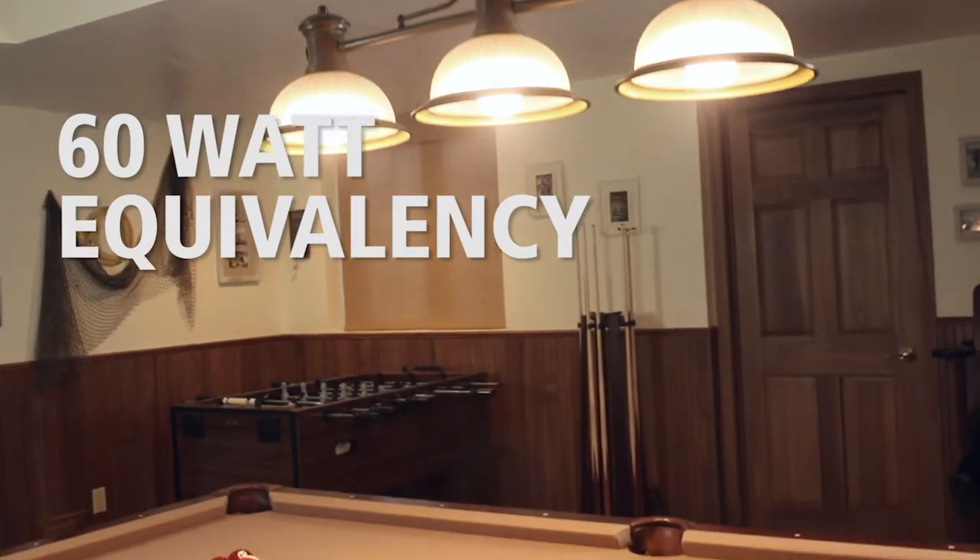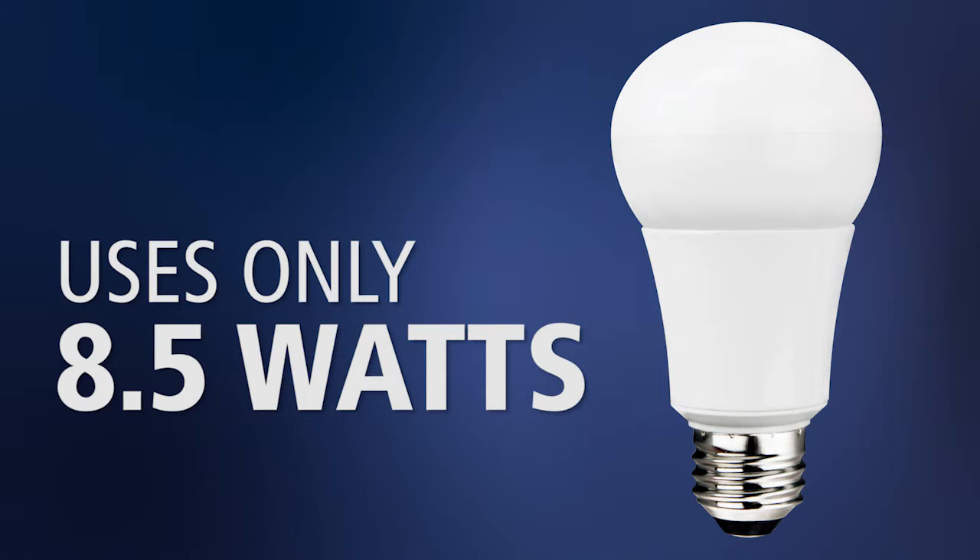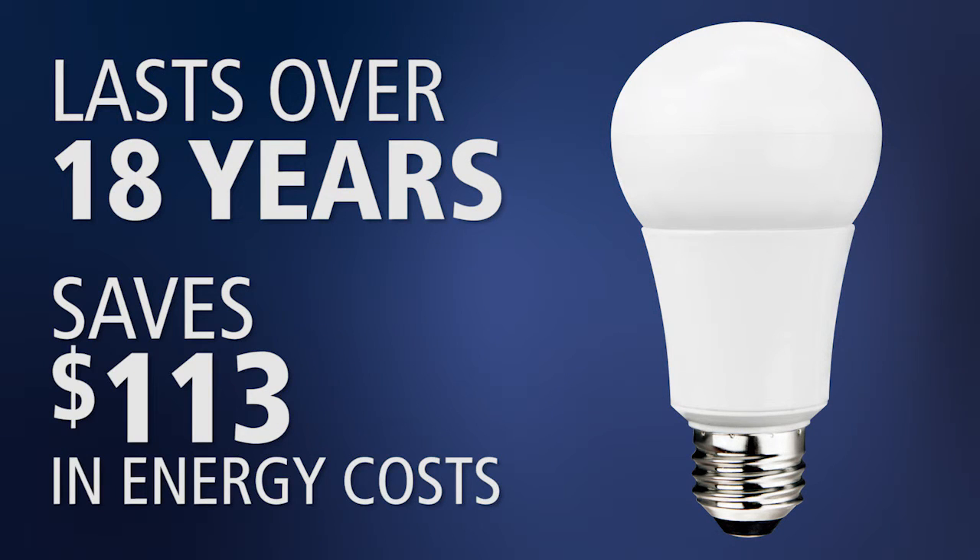This lamp replaces a 60-watt incandescent bulb, but uses only 8.5 watts of energy. Over the 18-year life of the lamp, you'll save $113 in energy costs.